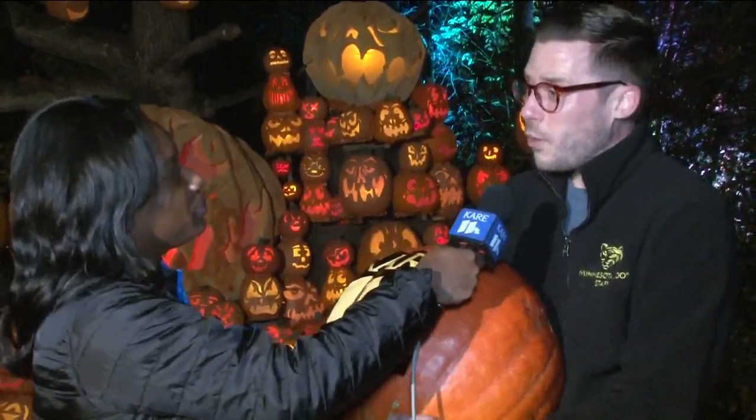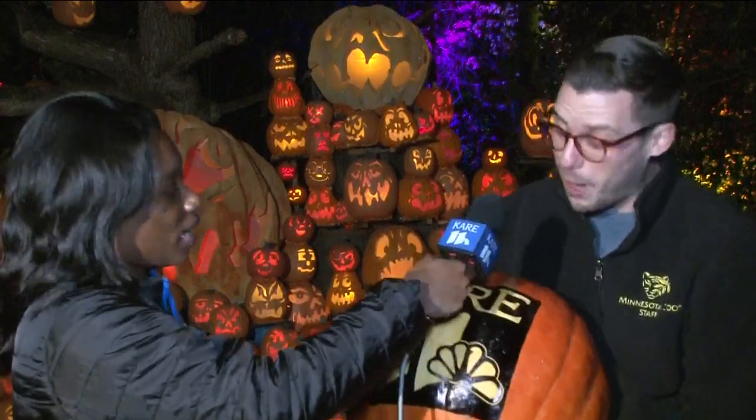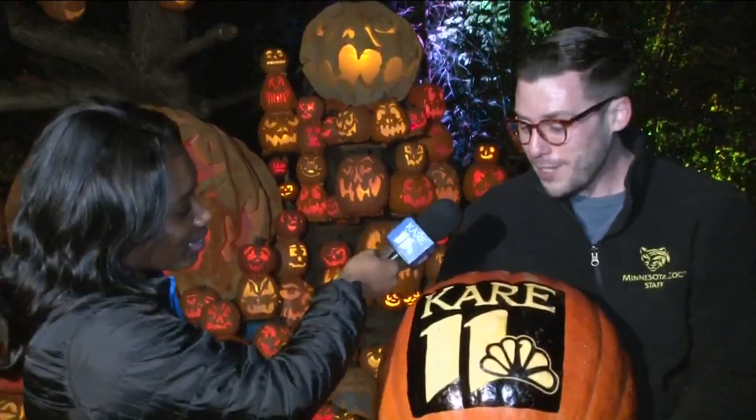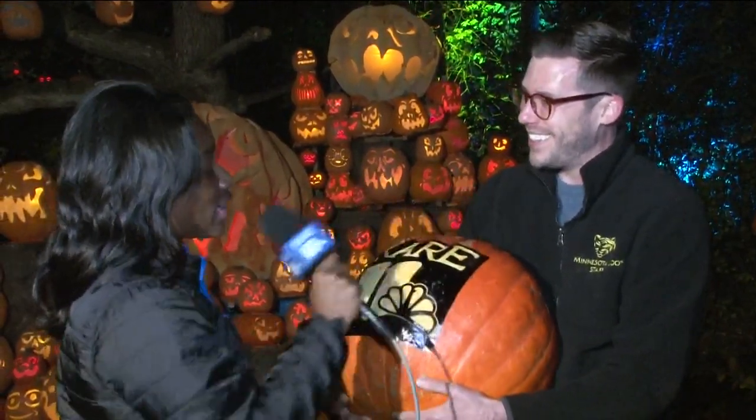Tell us a little bit about the artists who are making these. We have about 20 local artists who we work with. Passion for Pumpkins is a great partner who helps us source some of those artists, and they spend hours carving pumpkins just like this. Something like the Care 11 pumpkin took about one to two hours, but some of the more intricate ones take 20 to 30 hours for an individual artist to carve. I've seen the Godfather here too — it's really intricate, some of these pumpkins.